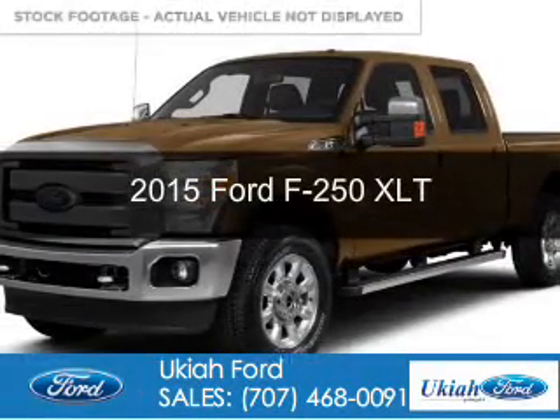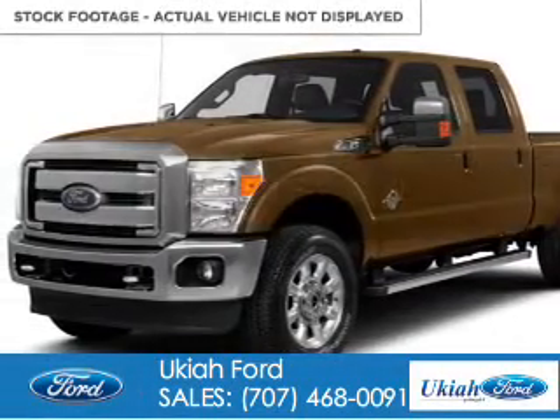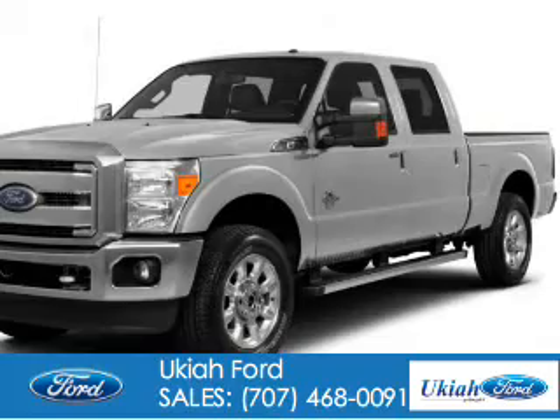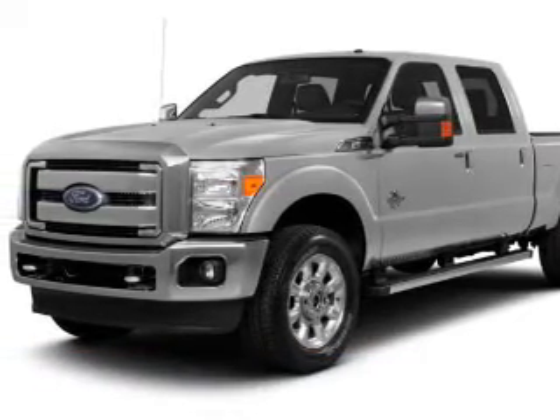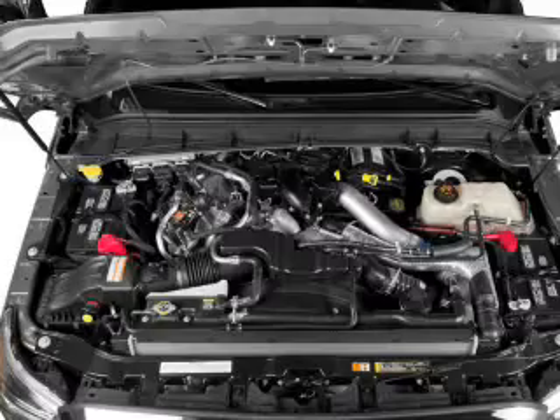This is a new 2015 Ford F-250. It's powered by four-wheel drive, a 6.7-liter eight-cylinder engine, and a six-speed automatic transmission.